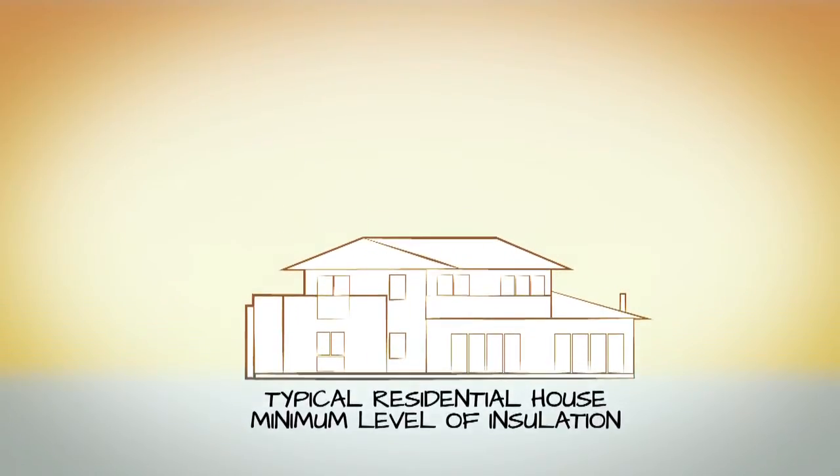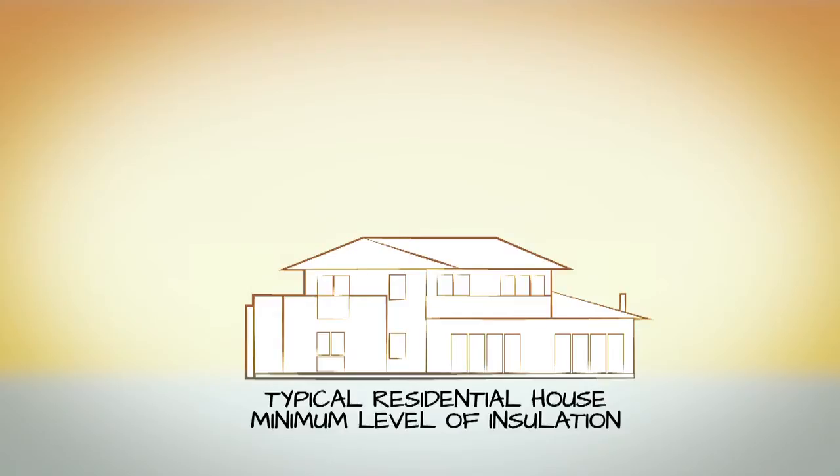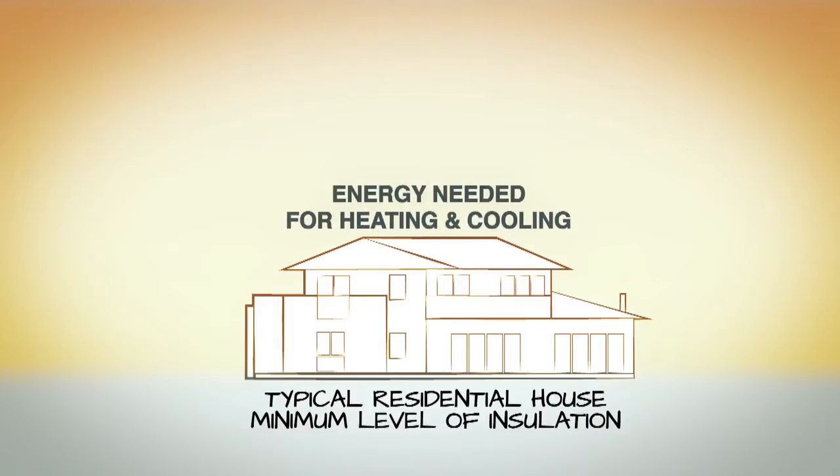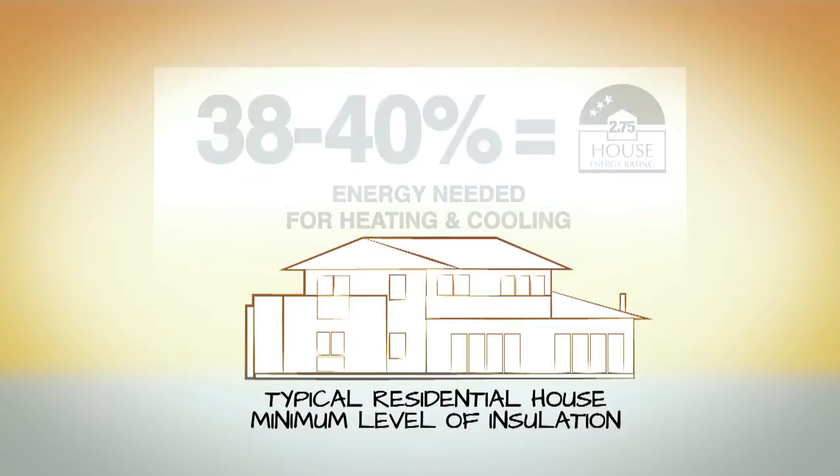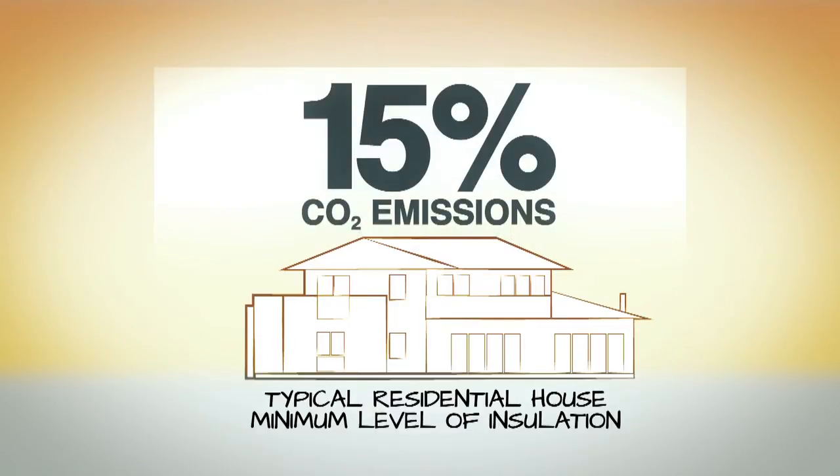In a typical residential house in Australia, the energy component for space heating and cooling is in the order of 38 to 40%. It varies on individual homes, but that's the average. That corresponds to about 15% of CO2 emissions.